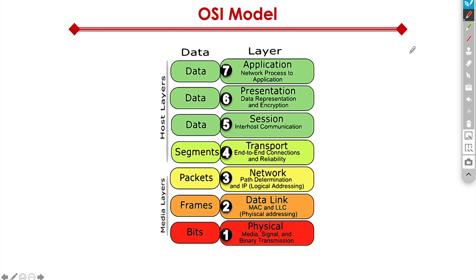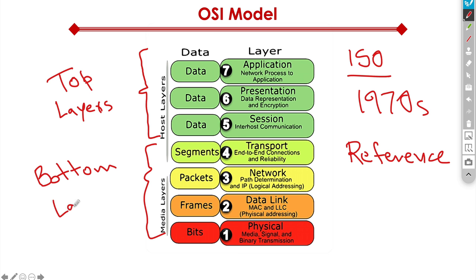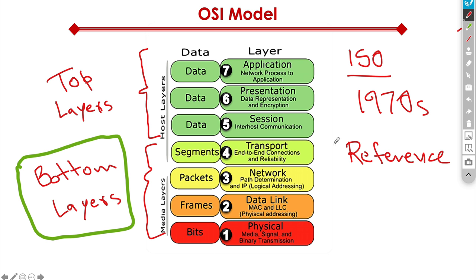Next element: the OSI model, also known as the Open Systems Interconnect model. It was introduced by ISO — the International Organization for Standardization — back in the 1970s, so it's been around a while. It's a reference model that talks about how the network should behave, and it's a seven-layer model. The overall model is divided into two different parts: the top layers, called the host layers, and the bottom layers, called the media layers. The bottom layers are the ones we are primarily concerned with as network engineers.